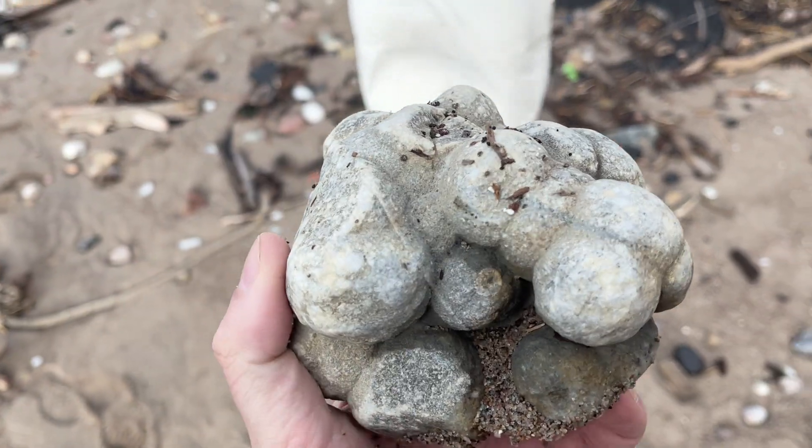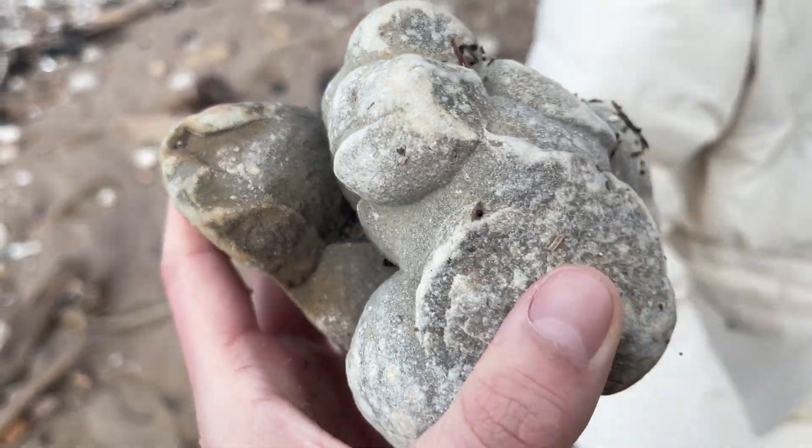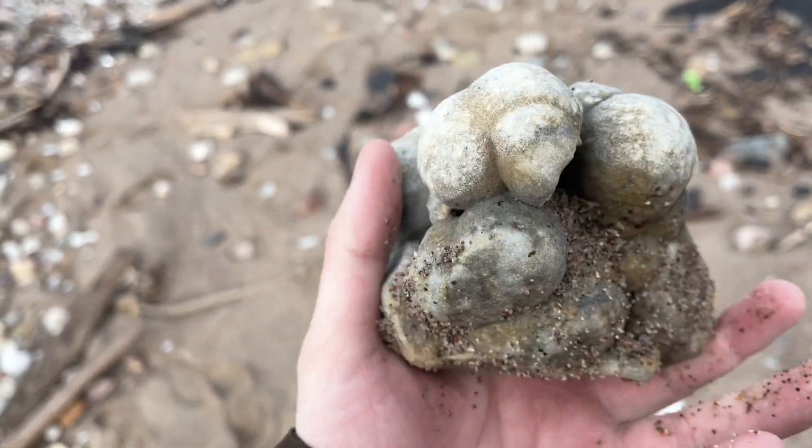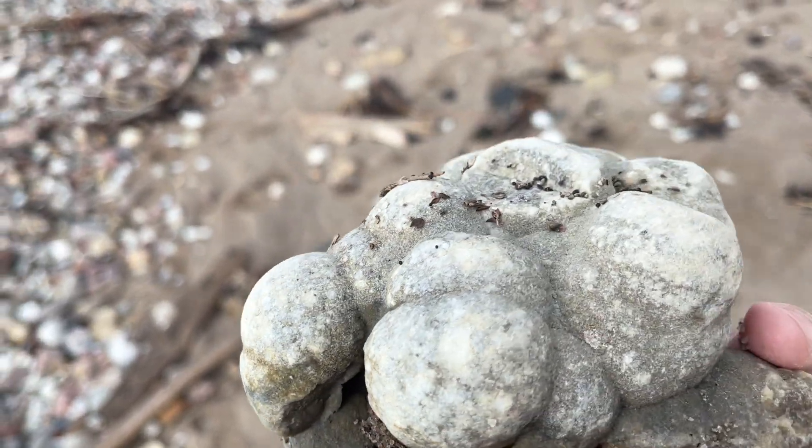It was windy that day, so all my talking audio was in bad quality. This is a sandstone concretion with a funky shape. My sister loves this kind of stone, so I will take it for her.